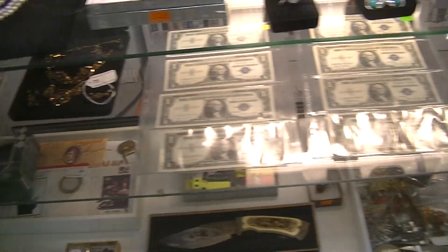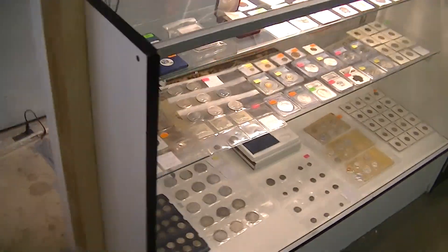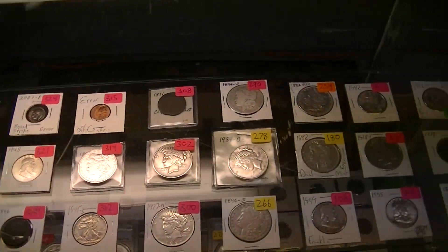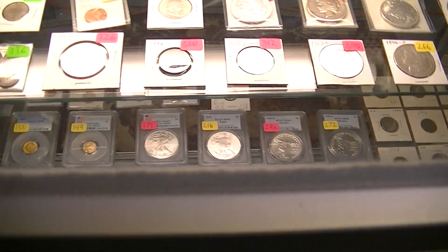Here you've got a bunch of currency, silver certificates, consecutive number bills. Moving to the next case, lots and lots of coins — mint sets, special mint sets, peace dollars, Morgan dollars, error pennies, error dimes.